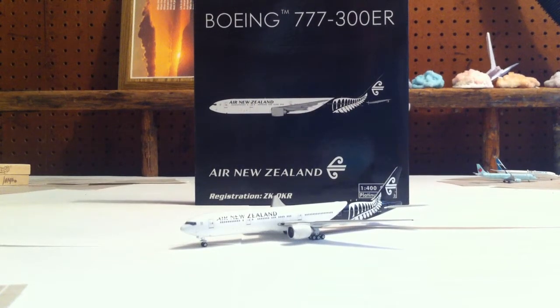Hello guys, moving back to another video. Today I'll be doing a model review of the Phoenix Air New Zealand 777-300ER in 1:400 scale with the registration of ZK-OKR. This is a very nice model.